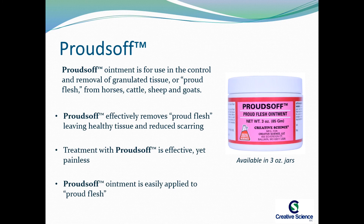Proudzoff effectively removes Proudflesh, leaving healthy tissue and reduced scarring. Treatment with Proudzoff is effective, yet painless, and Proudzoff ointment is easily applied to Proudflesh.